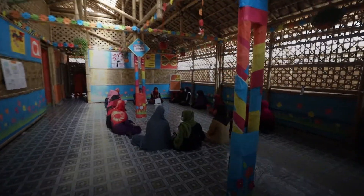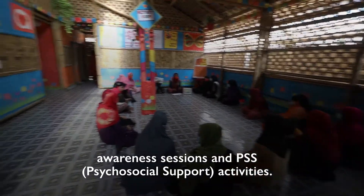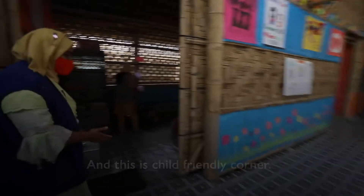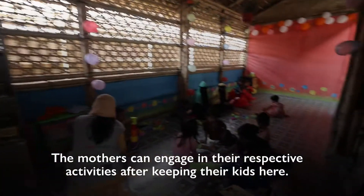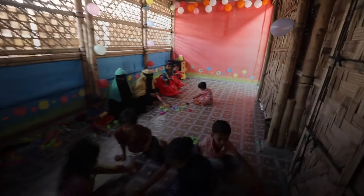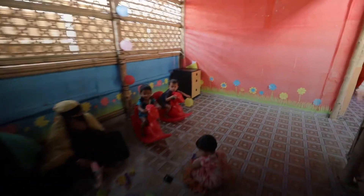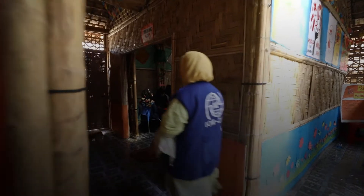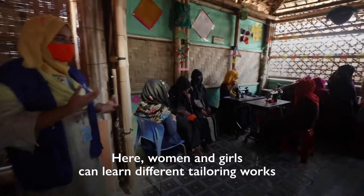This is our session. This is the style corner. This is our tailoring room. This is our women and girls. This is our life skills.